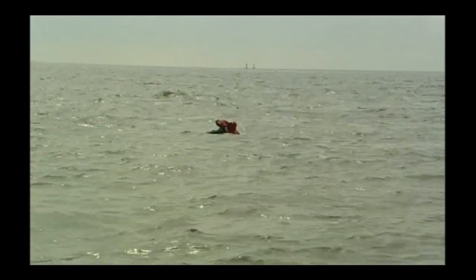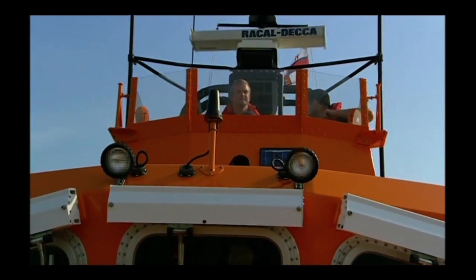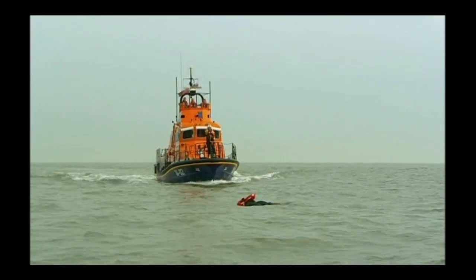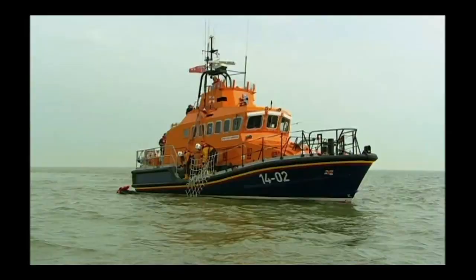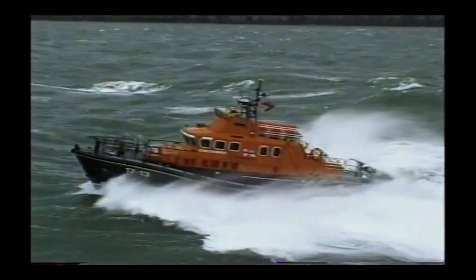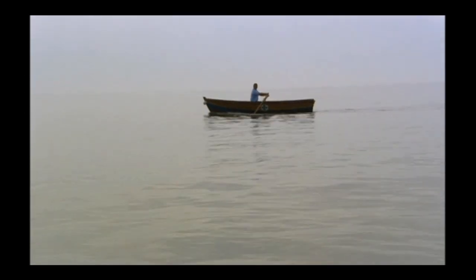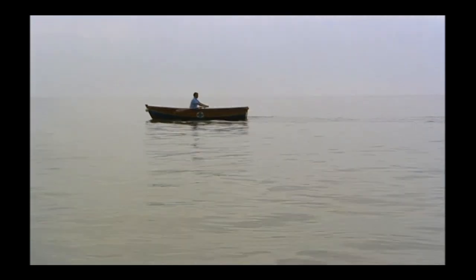Lifeboats, characterised by brute strength and a refusal to sink in the angriest of seas, save 8,000 people a year in British waters alone. But it wasn't always like this. When the lifeboat service began in 1824, all they had was a 36-foot rowing boat. Not only did the lifeboat men have to face horrific seas, they had to power their boat through the massive waves themselves.